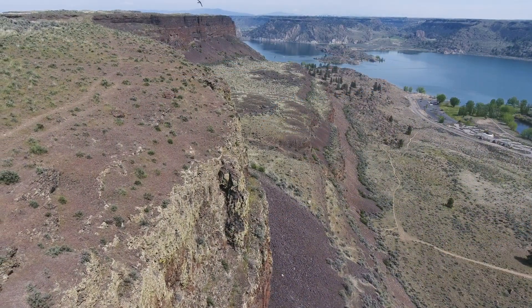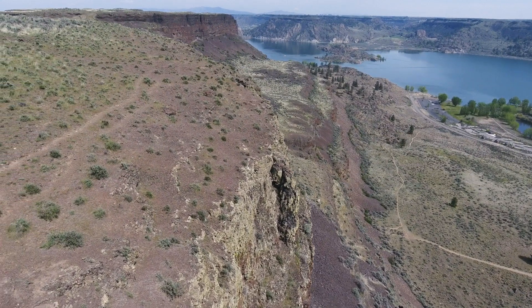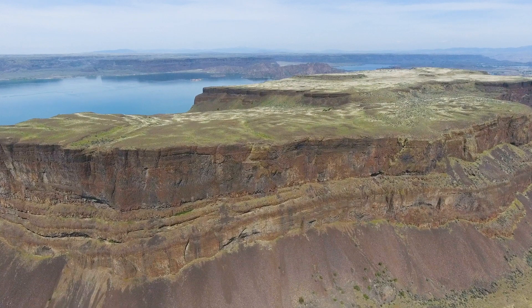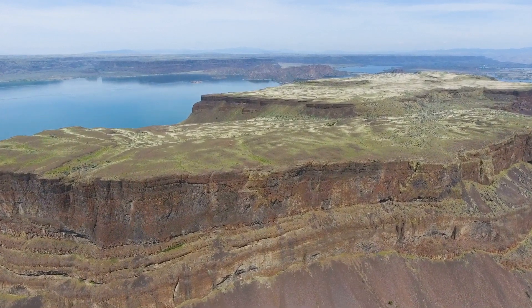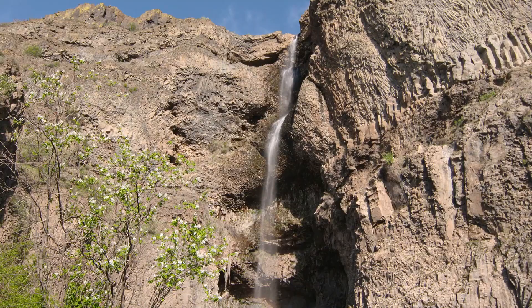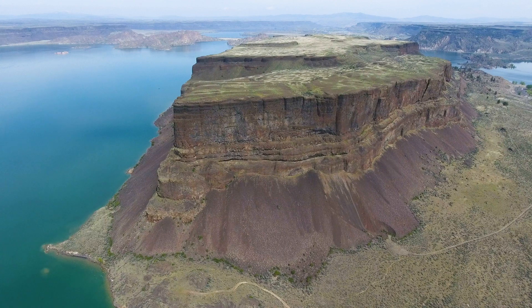Steamboat Rock was created by the aggressive erosional power of the Ice Age floods, along with the rest of the Grand Coulee. But what about our granite boulder on top of Steamboat? The ice sheet itself was right here. The glacier dropped these rocks at this elevation, and then the Ice Age floods did their magic, carving Ice Age landmarks here in northern Washington — the Grand Coulee and Steamboat Rock.